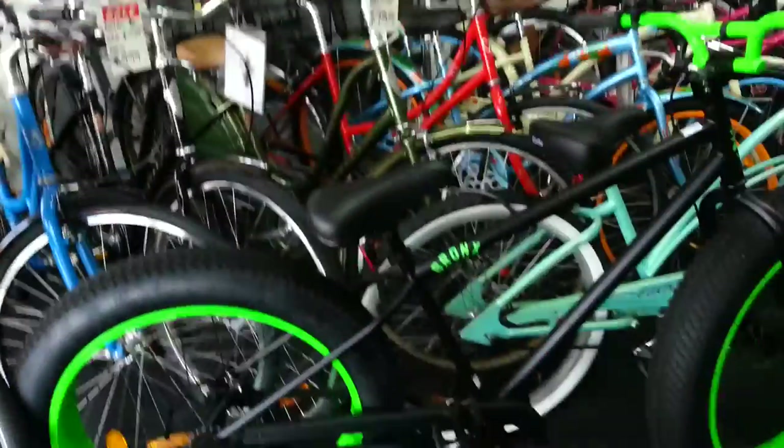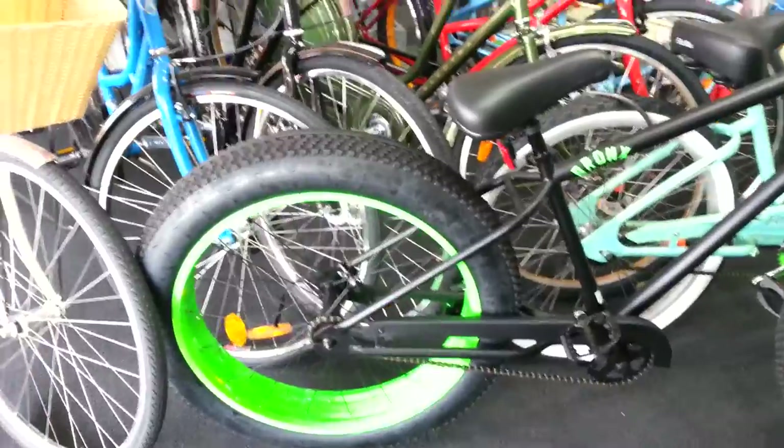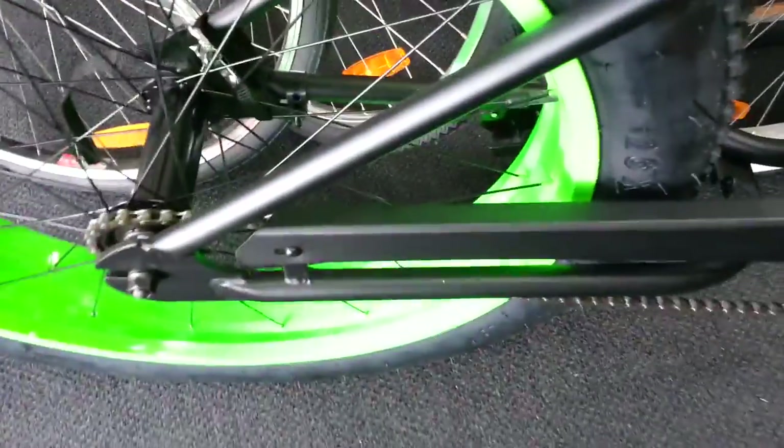Hi, this is Glendon here from Ashburton Cycles to show you a little beauty that's just come into the shop. It's called the Bronx. This one has got big mofo tires with a coaster brake — they just pedal backwards to stop.